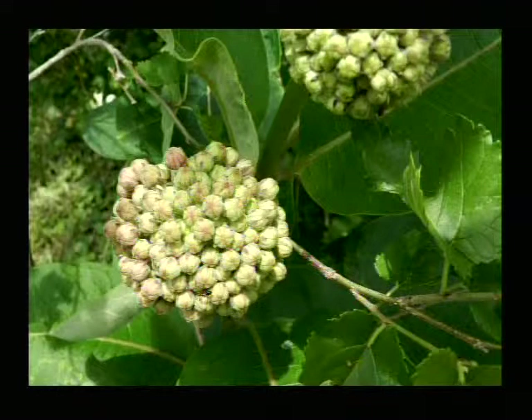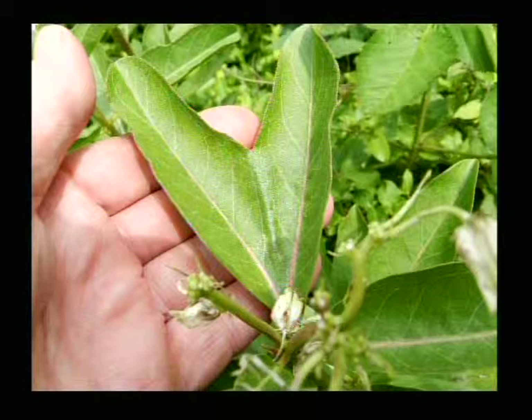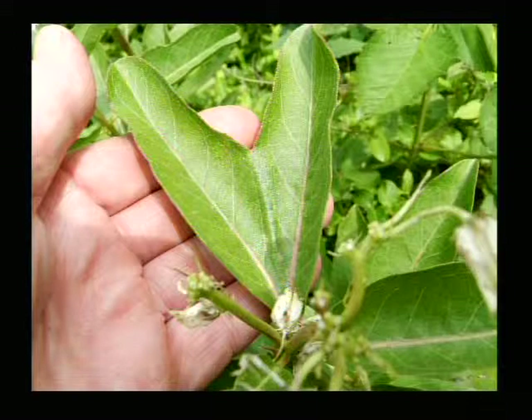That's common milkweed — not really very common in Fayetteville, I'd say. There are a few patches here and there. That's the spider milkweed, Asclepias viridis. The other one's Asclepias syriaca. And that's a milkweed bug on it — a critter that lays its eggs and its young to eat up the plant.